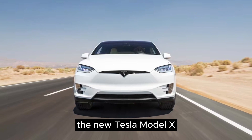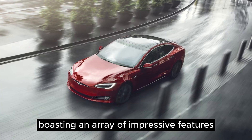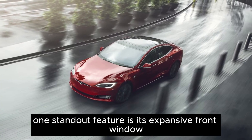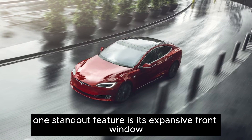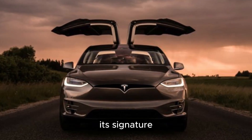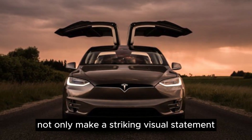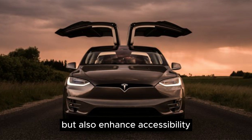The new Tesla Model X is a significant upgrade from the previous iteration, boasting an array of impressive features. One standout feature is its expansive front window, offering a panoramic view of the surroundings. Its signature upward opening doors, reminiscent of a bird's wings, not only make a striking visual statement but also enhance accessibility.